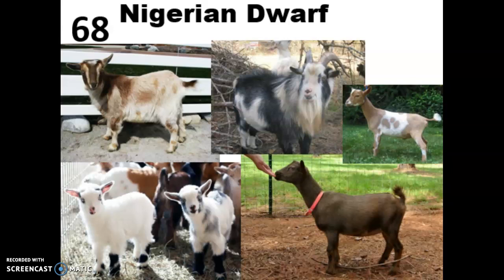In the show ring, the udder actually accounts for 40% of their total score. These guys are also really popular in petting zoos because they stay small — they're friendly and they're great to have around kids.